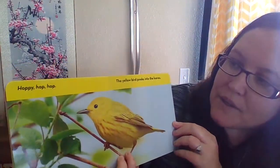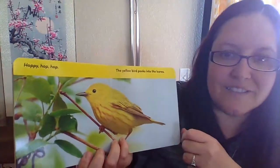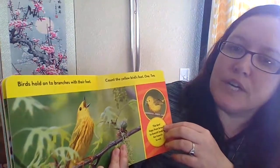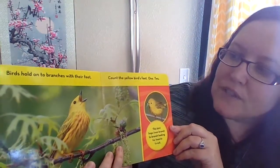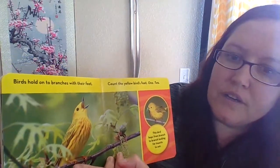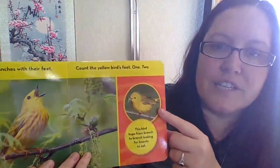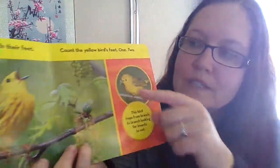Happy hop hop, the yellow bird peeks into the leaves. Birds hold on to branches with their feet. Count the yellow bird's feet — one, two! This bird hops from branch to branch looking for insects to eat. Look at that, he's got a nice one in his beak. Their mouth is called a beak.